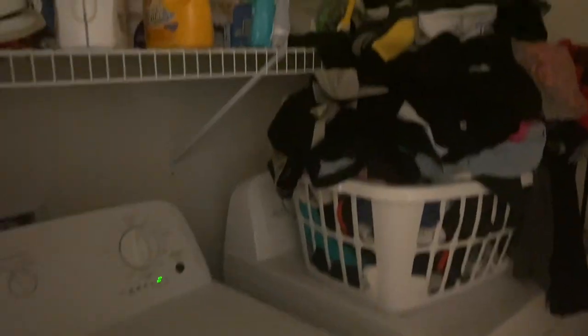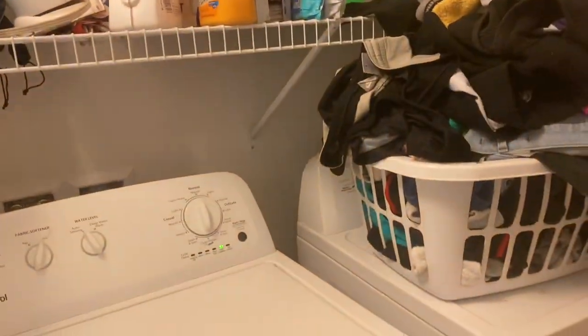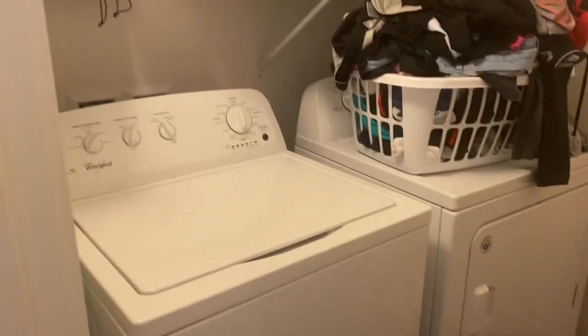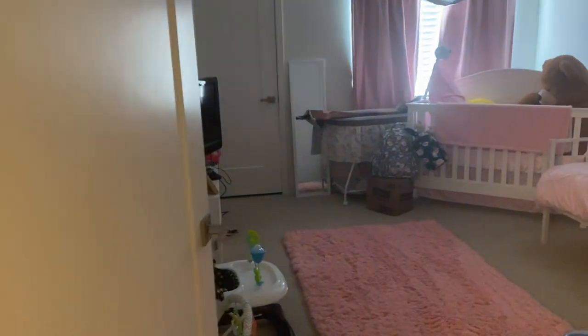From the dining room you have the laundry room — I'm washing clothes and I need to fold the clothes, don't judge me, I'm pretty sure you have a pile of clothes too. Now coming from the laundry room you have Promise's room.